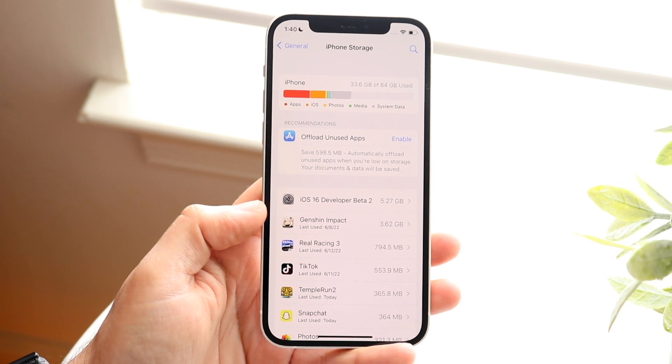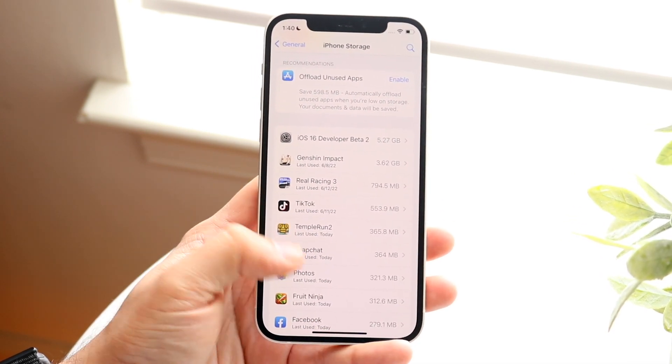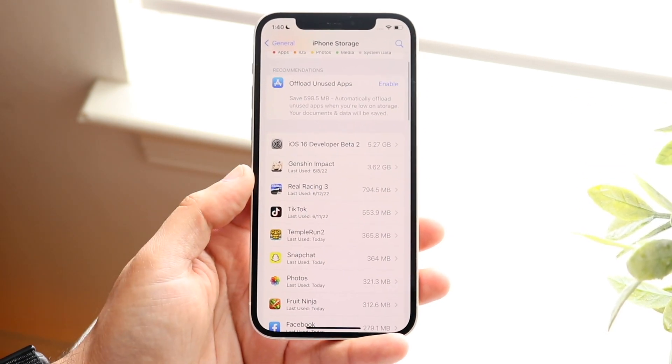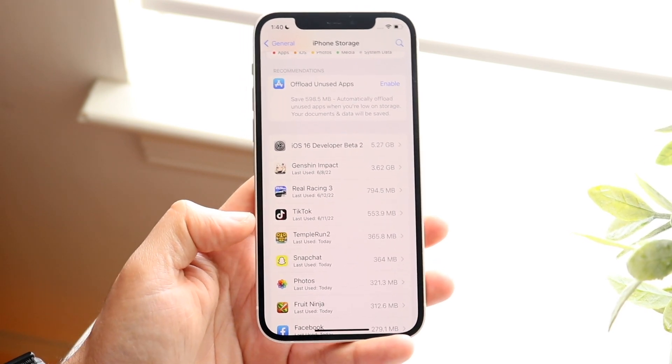Another thing you can do is take a look at which applications are anomalies. TikTok isn't really that big, and Snapchat shouldn't really be that big either. The reason those are taking up so much storage is because they have a bunch of cache and files running in the background.